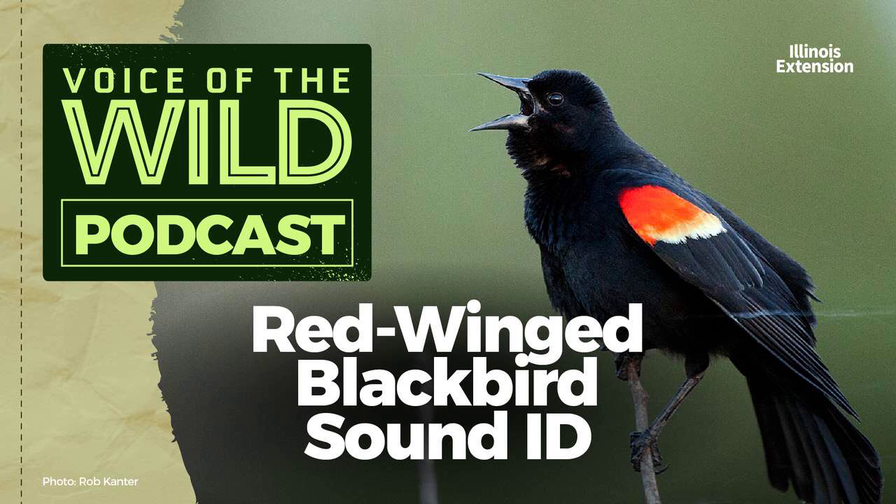The male's deep black plumage with red and yellow shoulder patches is a familiar icon of spring and summer. But if you're a beginner birder, don't forget to learn the female's plumage — it is brown and strongly streaked. It's almost a rite of passage for new birders to be fooled by that plumage into thinking they've found a mysterious sparrow with an unusually long and pointed beak. This is the red-winged blackbird, Aegellius phoenicius, from the blackbird family Icteridae.